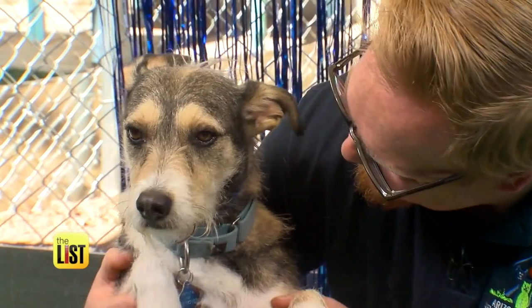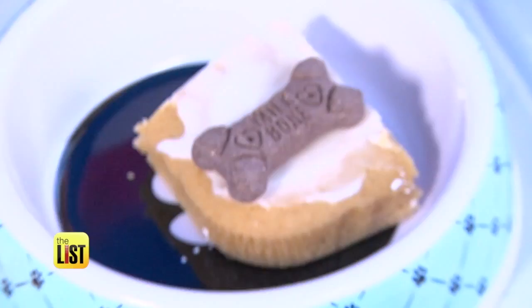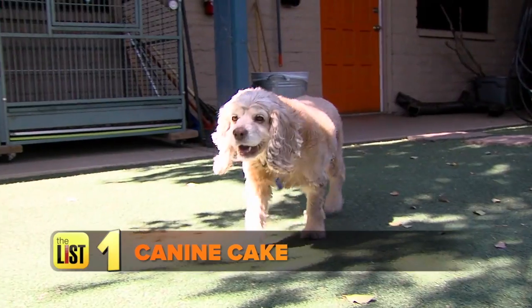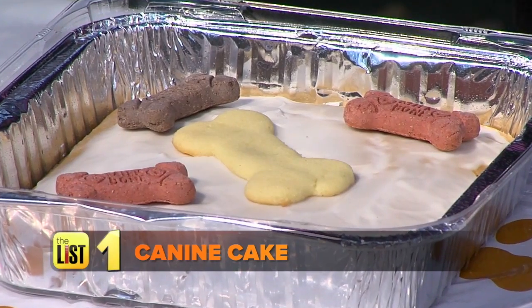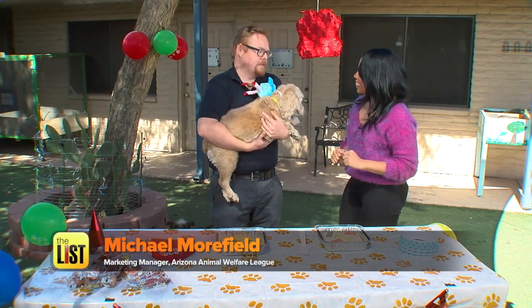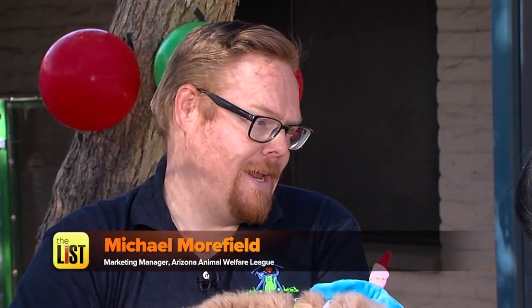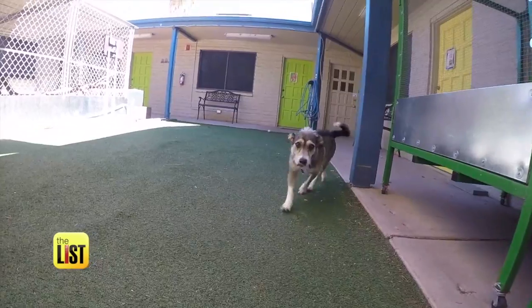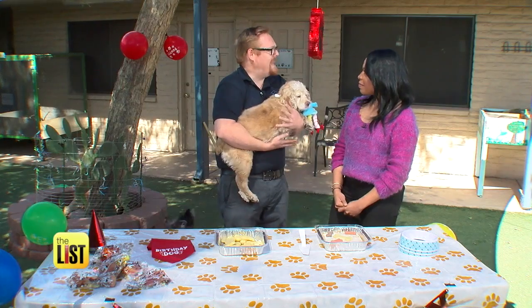Michael Moorfield from Arizona Animal Welfare League joined the party to help us with our first tip: a sweet treat that your pup can actually eat — a home-baked canine cake. Pumpkin, apple sauce, peanut butter — those are all really great ingredients. We made ours using a peanut butter flavored box mix. Just be sure that it's specially made for dogs, because baking mixes for humans sometimes have chemicals in them that really aren't good for dogs.